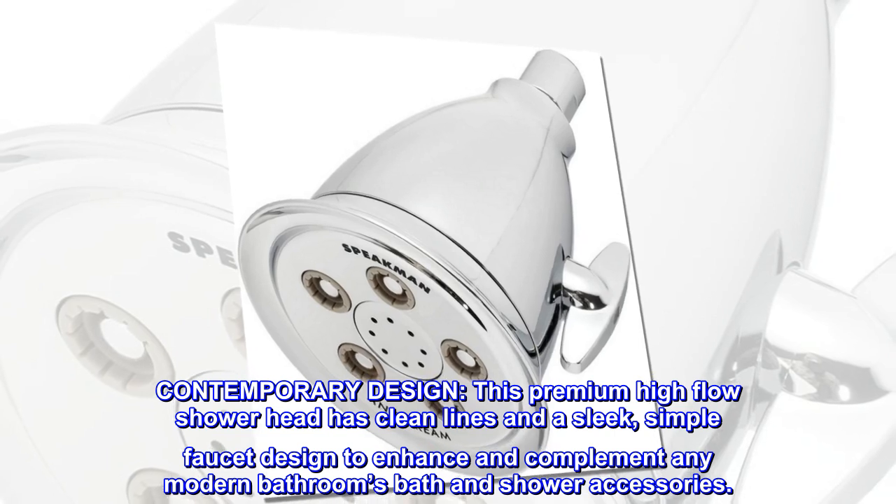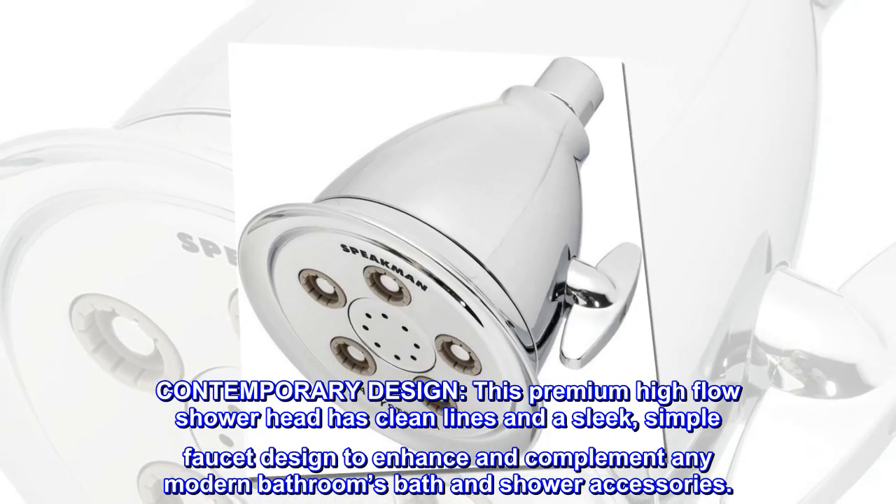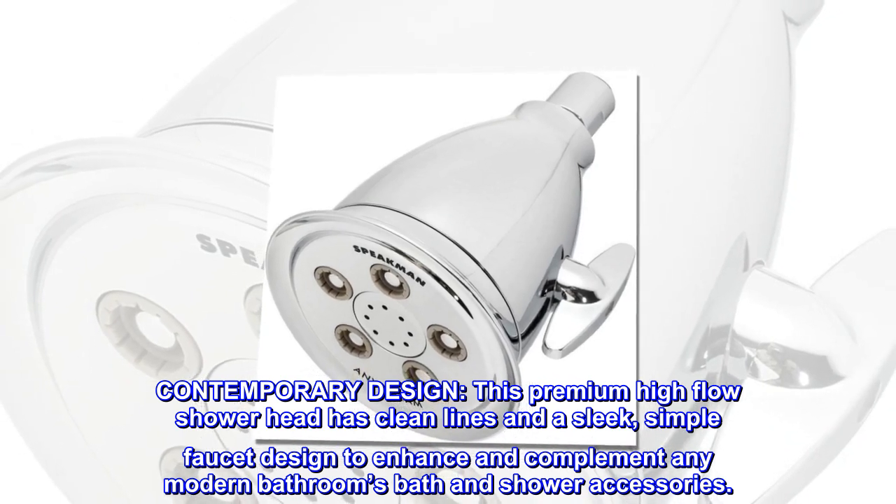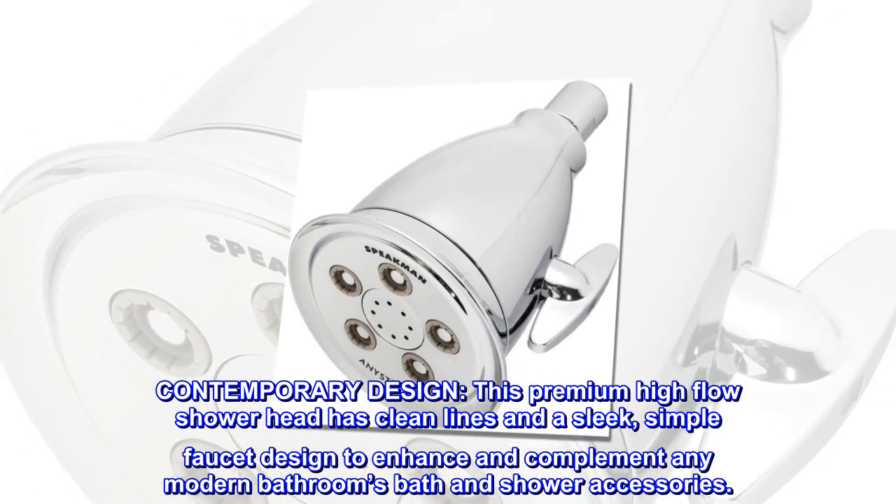Contemporary design. This premium high-flow showerhead has clean lines and a sleek, simple faucet design to enhance and complement any modern bathroom, bath and shower accessories.